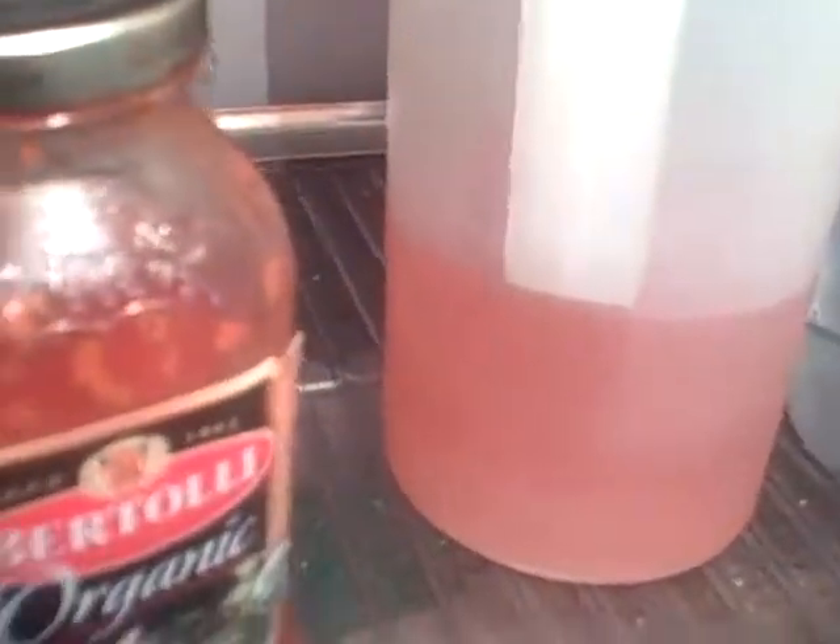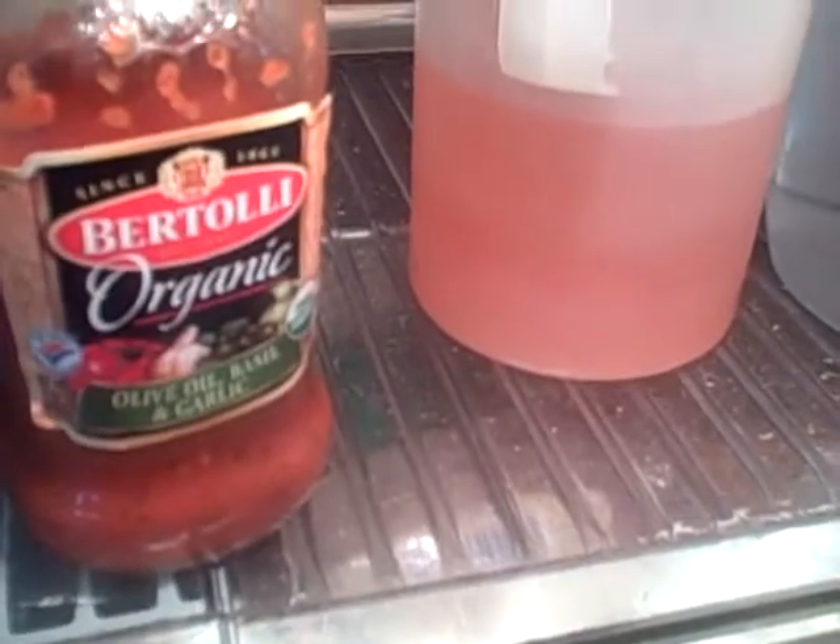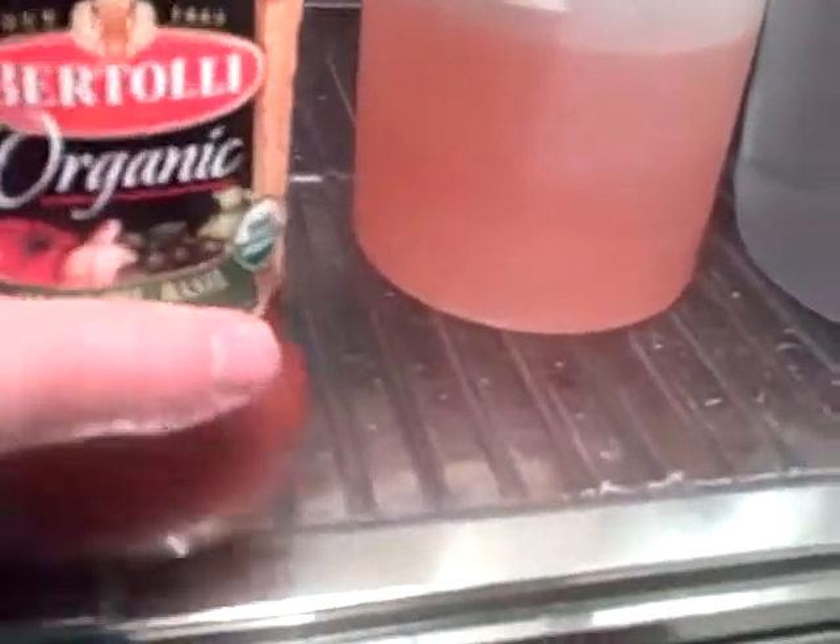Anderson Erickson milk won't work either. How about some Bertolli organic — so it's got to be good — olive oil and basil. So let's try brushing my teeth with that.